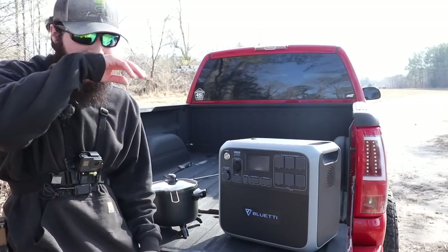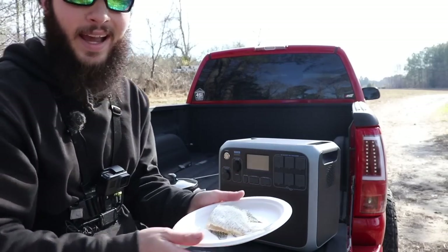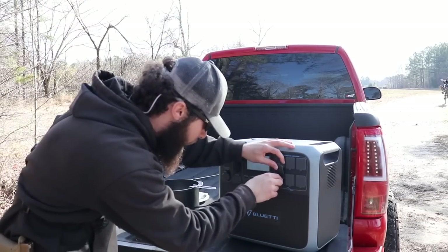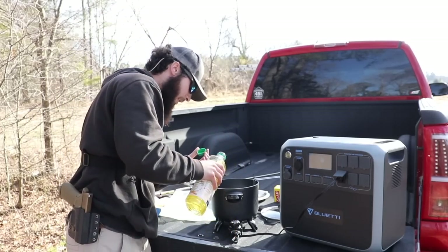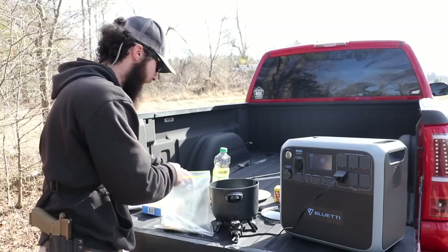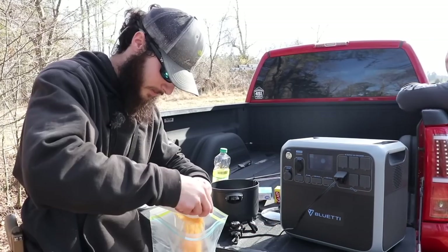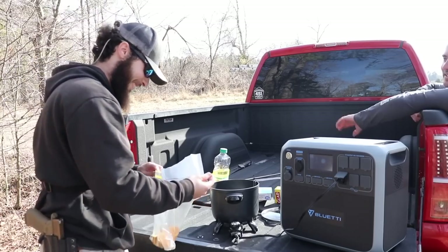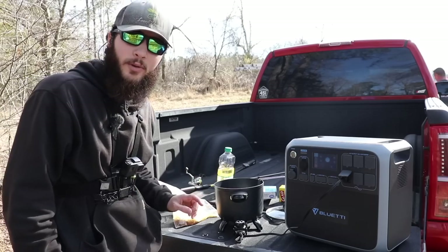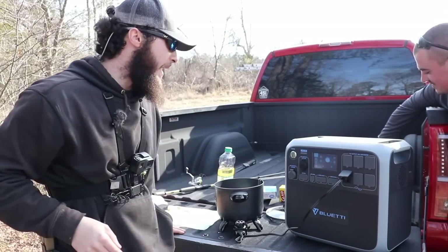We fished and fished but couldn't make anything else happen except that one crappie. We got it cleaned up for a little snack. The way I do crappie is keeping the whole fish intact — just cut the head, scale it, clean it out, and you get so much more meat. We powered on the Blue Eddy, opened up the 120-volt outlet, got the fryer plugged up and oil in. We forgot eggs and milk, but we'll make it work. Cody's charging his phone on the wireless pad.